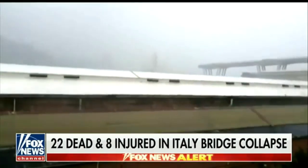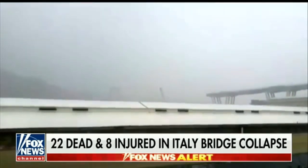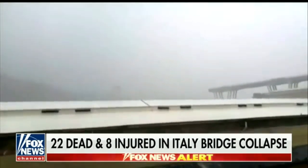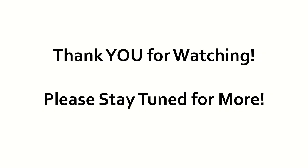Here's the plasma discharge that knocked the Italian bridge down. That's it for this video, folks. I'll see you next time.